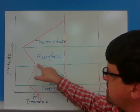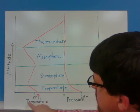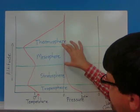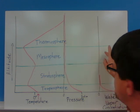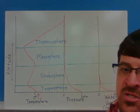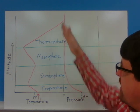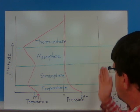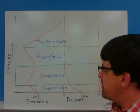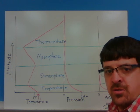In the mesosphere, as we keep going up in altitude, the temperature decreases down to negative 90 degrees. Pressure remains very, very low, and there is no more water vapor. Then in the thermosphere, the temperature skyrockets up to roughly around 2000 degrees Celsius, with very little pressure and no water vapor up in that area. Make sure you have these notes done and show them to your teacher during class.